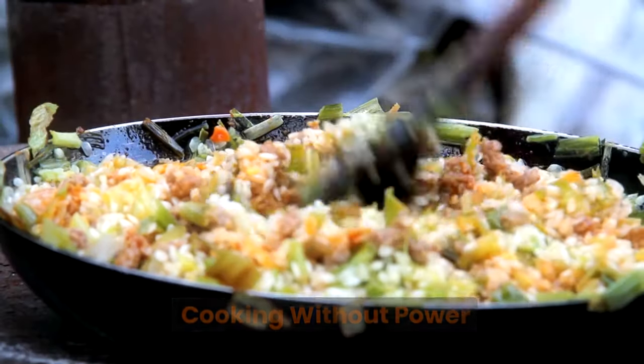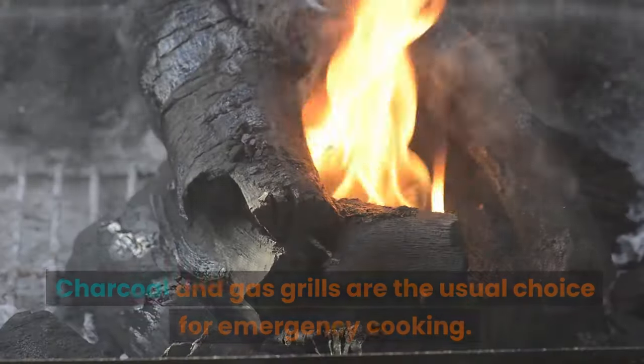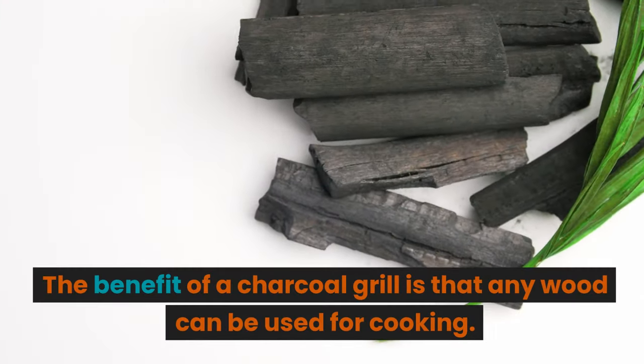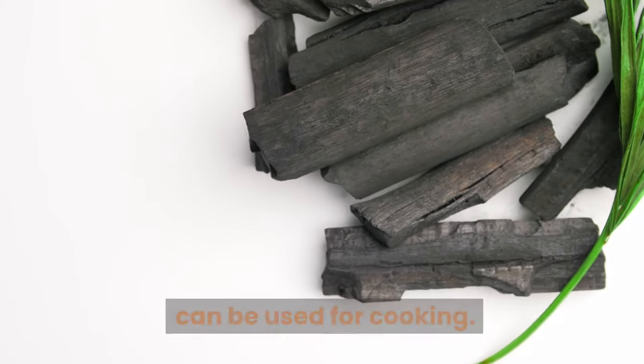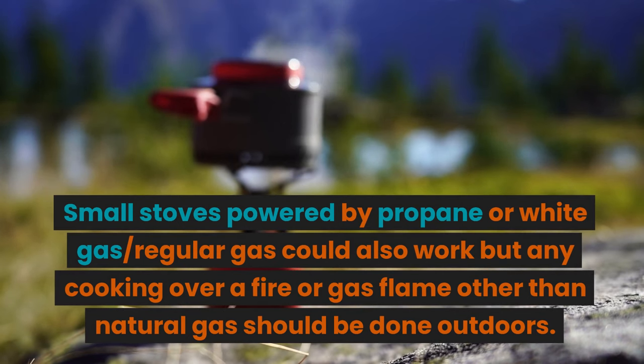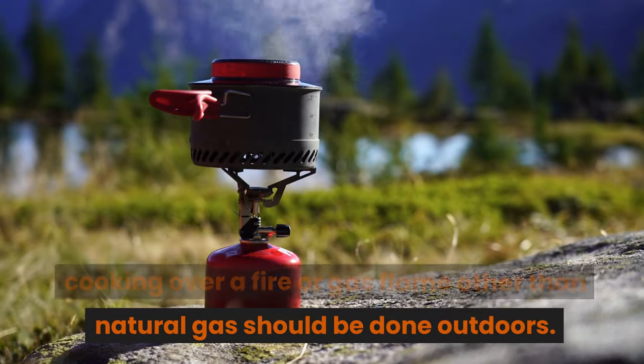Cooking without power: for many of us, cooking without power is nothing new. Charcoal and gas grills are the usual choice for emergency cooking. The benefit of a charcoal grill is that any wood can be used for cooking. Small stoves powered by propane or white gas could also work, but any cooking over a fire or gas flame other than natural gas should be done outdoors.